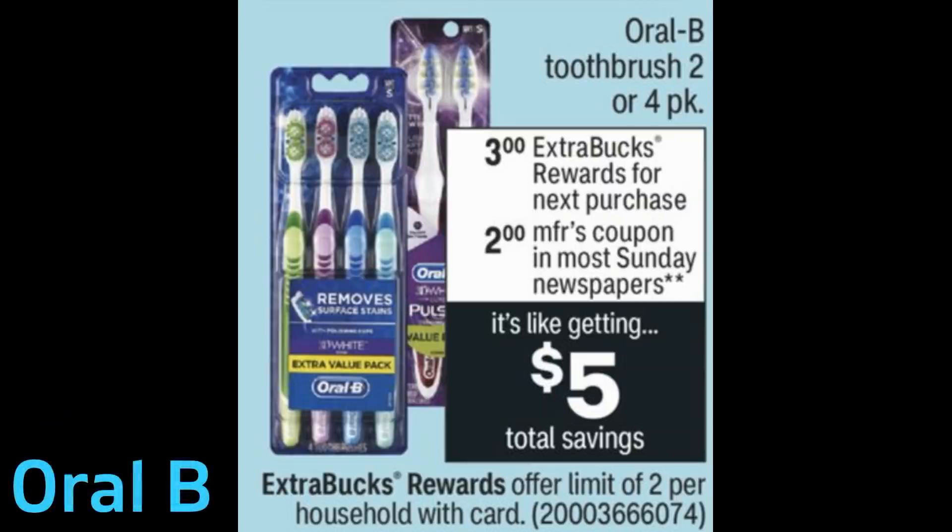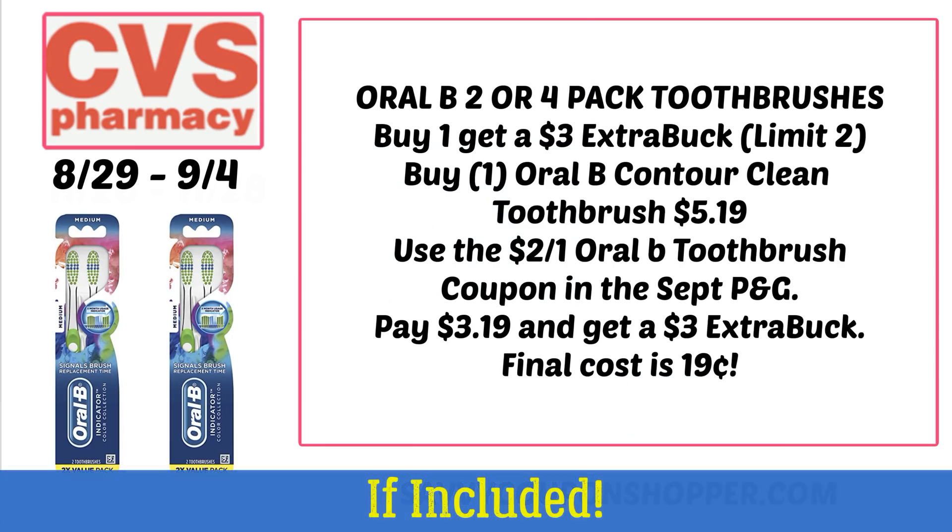Here's a heads-up deal if included in this promotion: Oral-B toothbrushes, the two or four pack. Typically they run $5.19 to $5.49 for the Oral-B two pack, and you get a $3 ExtraBuck when you purchase one. If included, the Contour Clean toothbrush — grab the two pack for $5.19. We are getting a $2 Oral-B toothbrush coupon in the September P&G insert, taking your total down to $3.19, and you'll earn back a $3 ExtraBuck, making this two pack just $0.19. It's a limit of two, so if you have those Oral-Care CRTs, you can definitely pair them in.